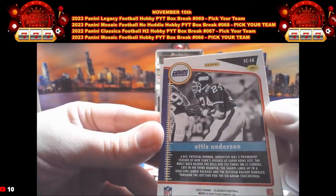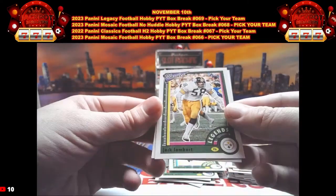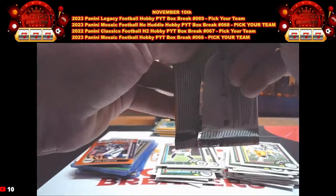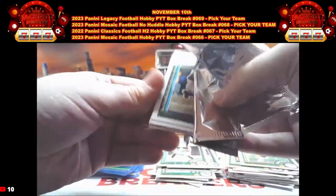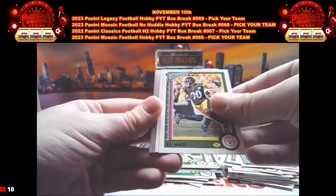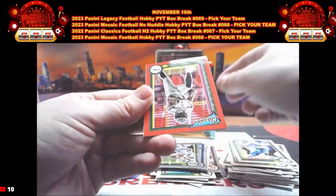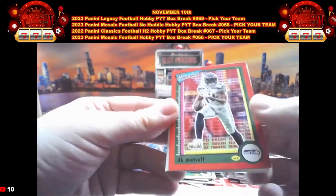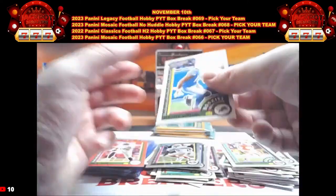Then we have Jack Lambert and Zamir White. Justin Fields is the guess so far — again guys, get those guesses in, you can earn yourself $20 in credit. There's Davante Adams, TJ Watt, Jonathan Taylor, Wes Welker Optic Chrome, Eli Mitchell. We have a DK Metcalf that is out of 75 — number 30 out of 75 on the DK. Ronnie Lott and Jameson Williams.